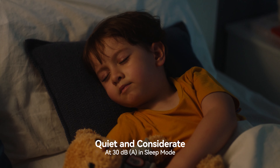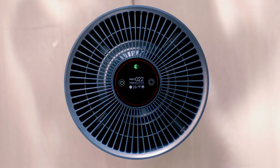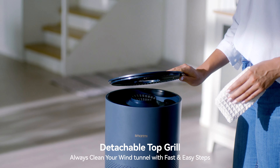Quiet and thoughtful. Smart control via app to control air quality anytime and anywhere. Easy removal of the top cover for quick cleaning.